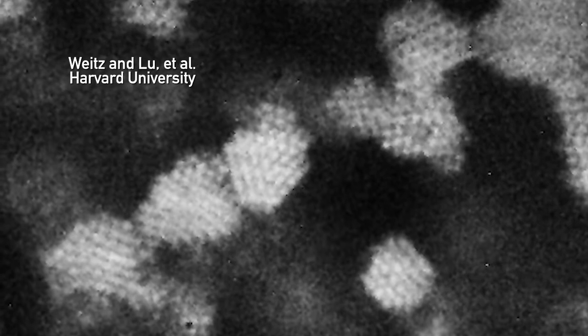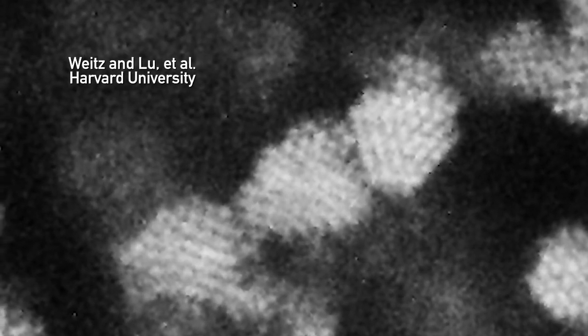Each of those particles is completely ordered on a crystalline lattice. So locally it looks like a perfect honeycomb, but then it touches a different crystallite where that honeycomb is tilted at a different angle.